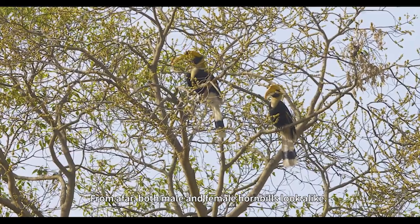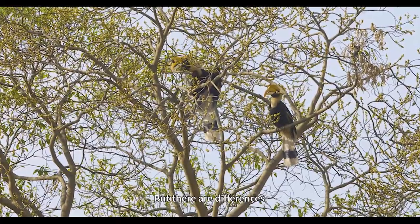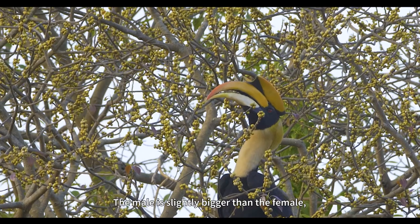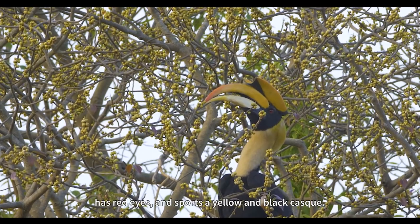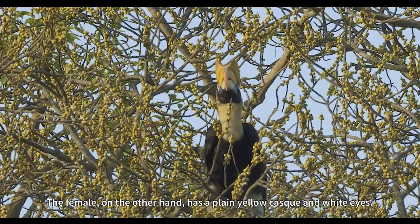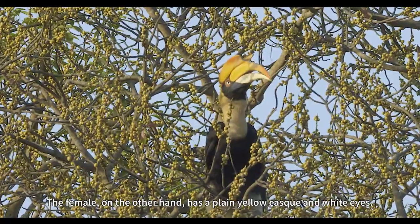From afar, both male and female hornbills look alike, but there are differences. The male is slightly bigger than the female, has red eyes, and sports a yellow and black casque. The female, on the other hand, has a plain yellow casque and white eyes.